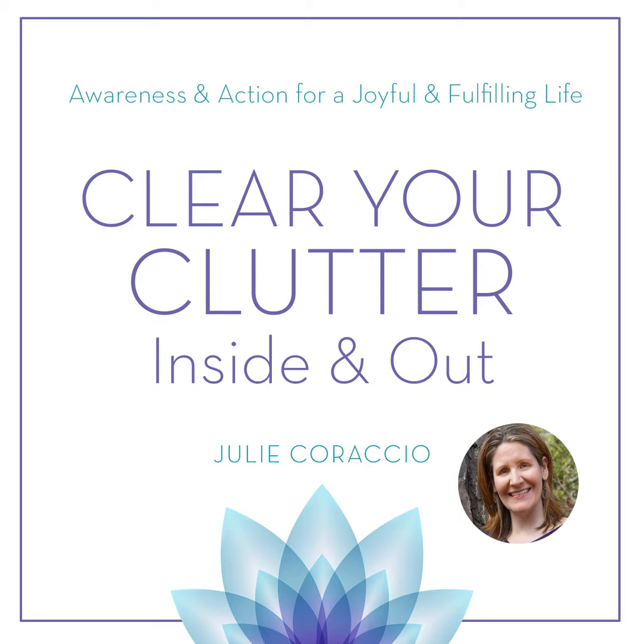Today on Clear Your Clutter Inside and Out, we're talking about settling into your new home. Are you ready to settle into your new home with ease? What are some of the to-dos that must be to-done? Do you know what's most essential for when you're starting your new life at your new home? Learn tips for easy-peasy moving in. Does your clutter own you? On Clear Your Clutter Inside and Out, we'll teach you how to become aware of your clutter, along with action steps to declutter and create the life you desire. Let's get started.